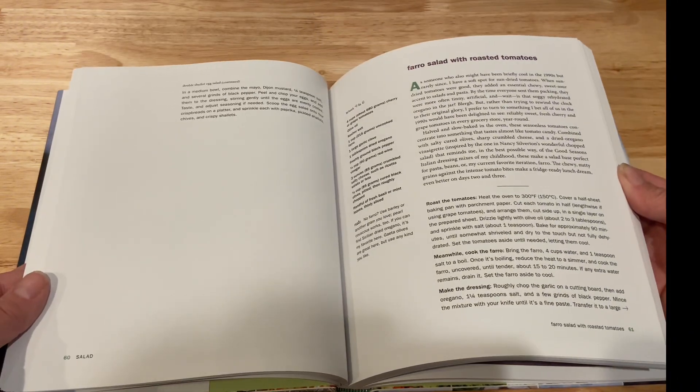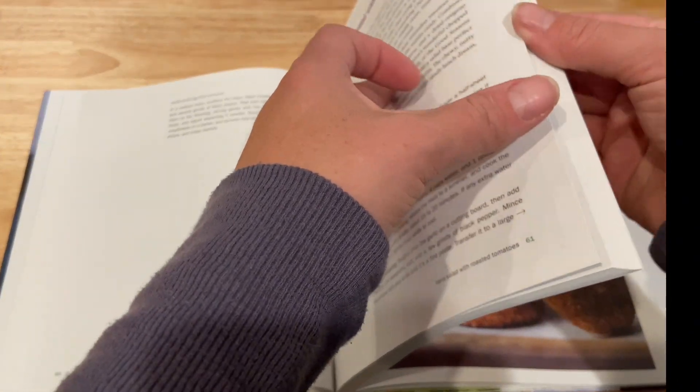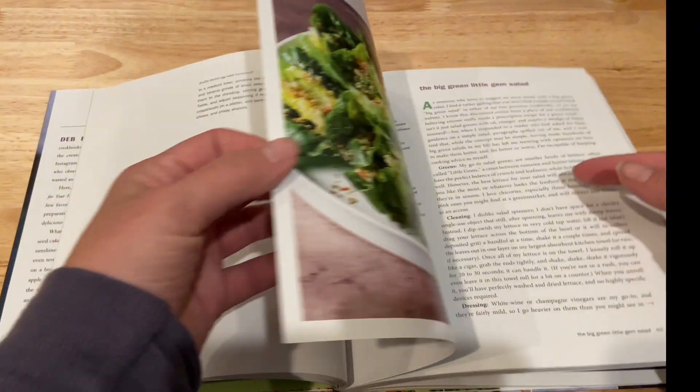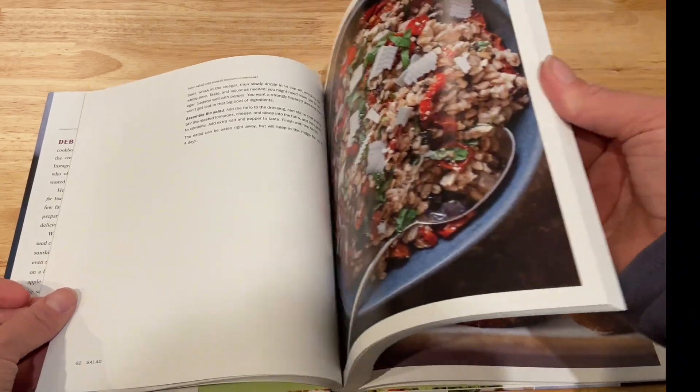The recipes are also crowd pleasers. This farro salad — I've taken it to group dinners before. It's delicious. I love that you roast the cherry tomatoes; it makes it so good instead of using sun-dried.